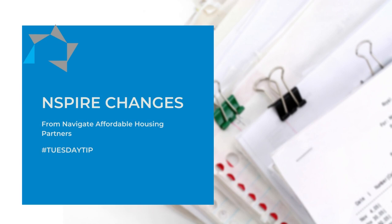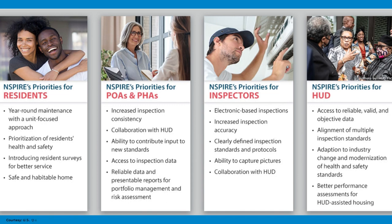Hi, welcome to today's Tuesday tip. Today's tip is on the new INSPIRE protocol. An announcement was posted to the Federal Register which affects multi-family participants in the INSPIRE demonstration. INSPIRE aligns multiple HUD programs to a single set of inspection standards so that the same expectations of housing quality can be achieved across all of the HUD programs.